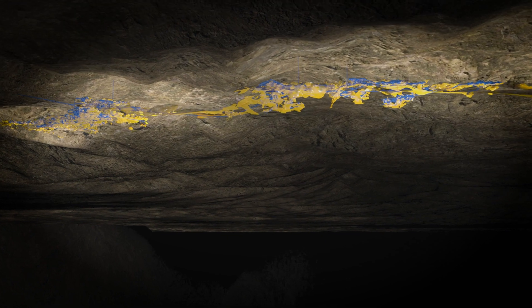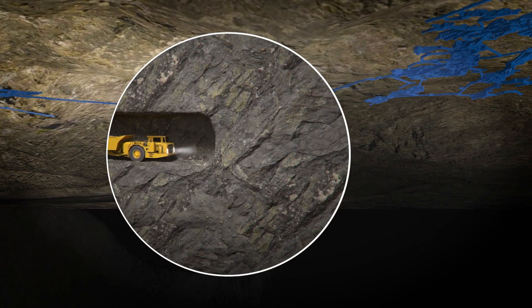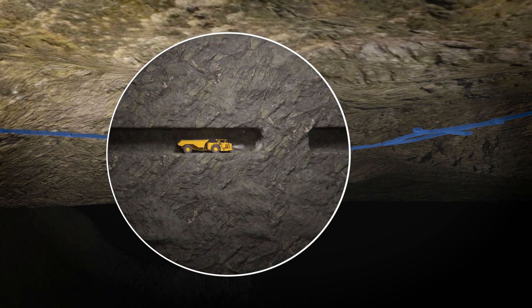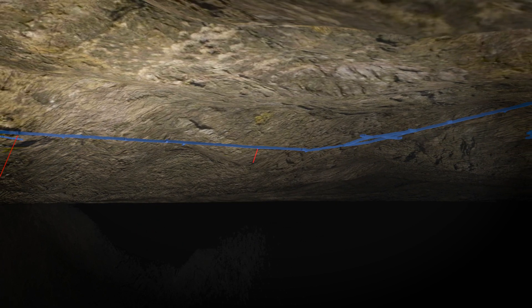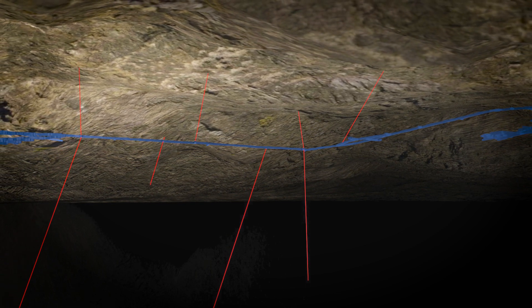In 2021, a one-mile underground connection drift between the SSX and Smith mines was completed, reducing transportation bottlenecks and improving movement efficiencies of personnel and equipment. In addition, this new drift will allow the company to increase underground exploration drilling between the two operating mines.